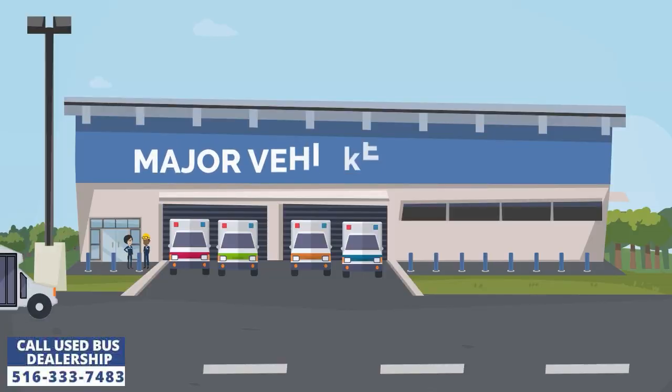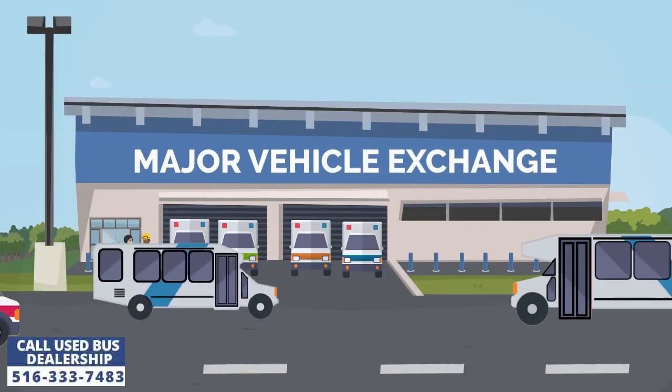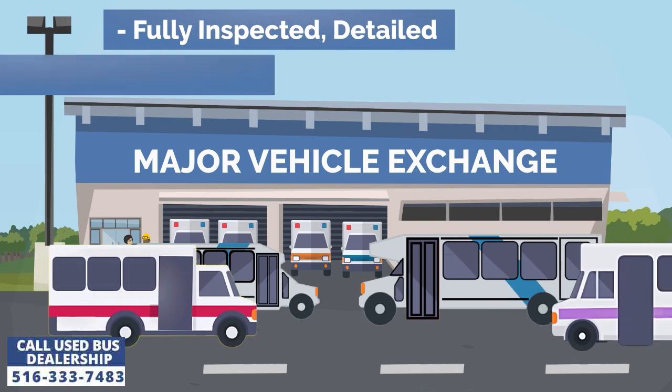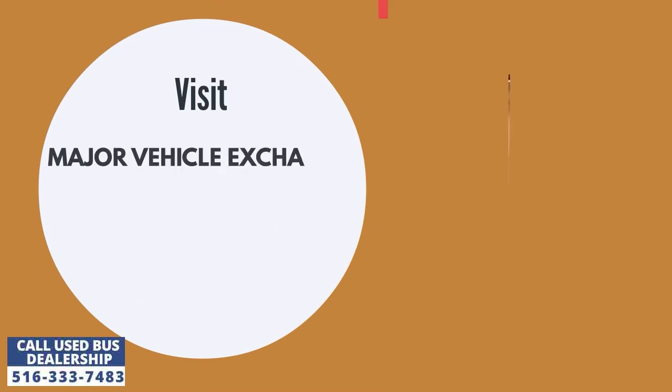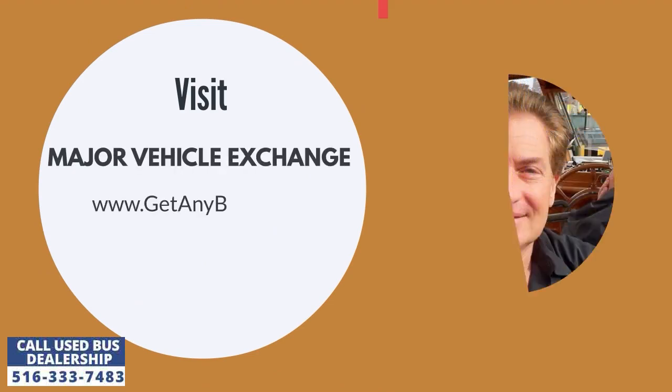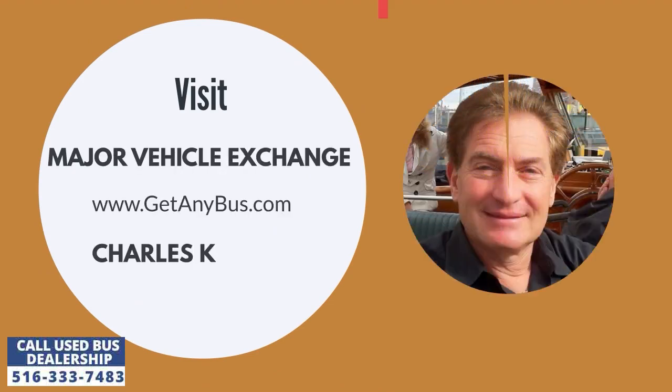Major Vehicle Exchange is a used bus dealership that has been selling premium quality used buses to small businesses across the United States for more than three decades. For more information on how our used buses can be converted into a mobile shop, visit our website at www.getanybus.com and call the owner Charles Kaufman at 516-333-7483 today.